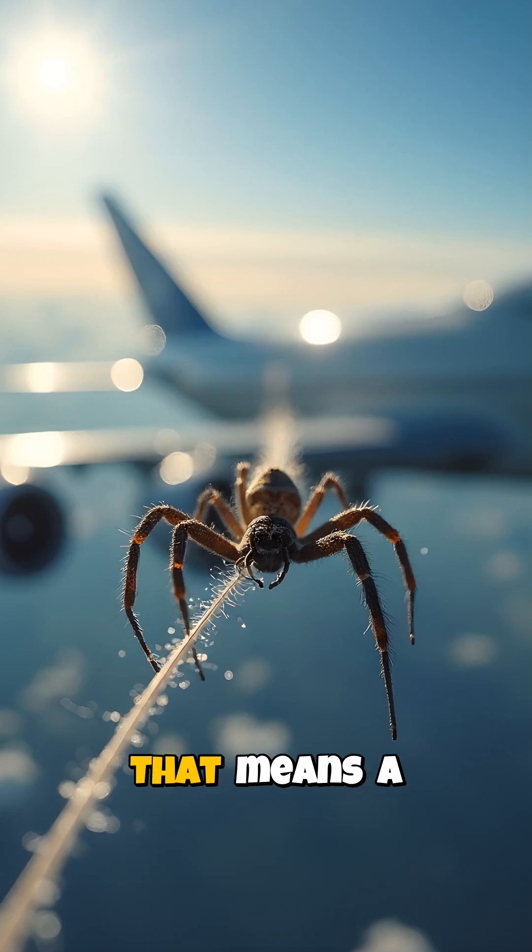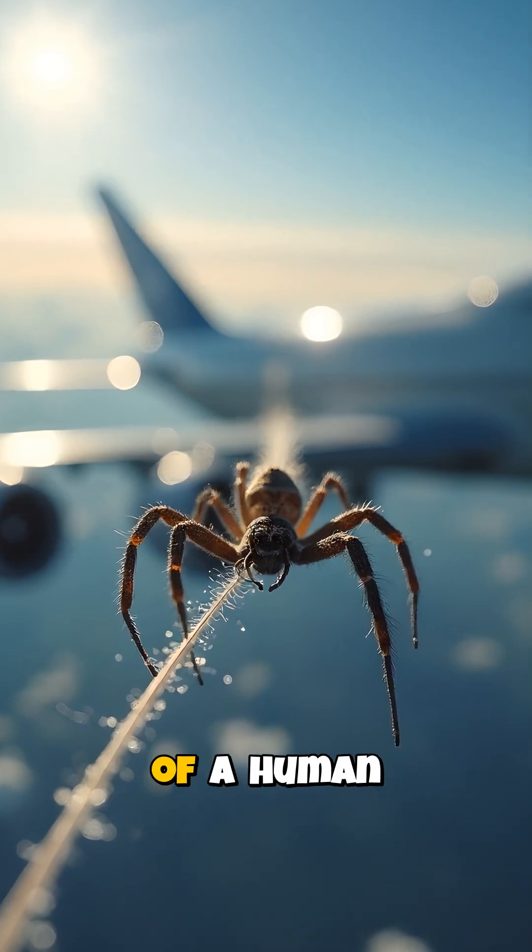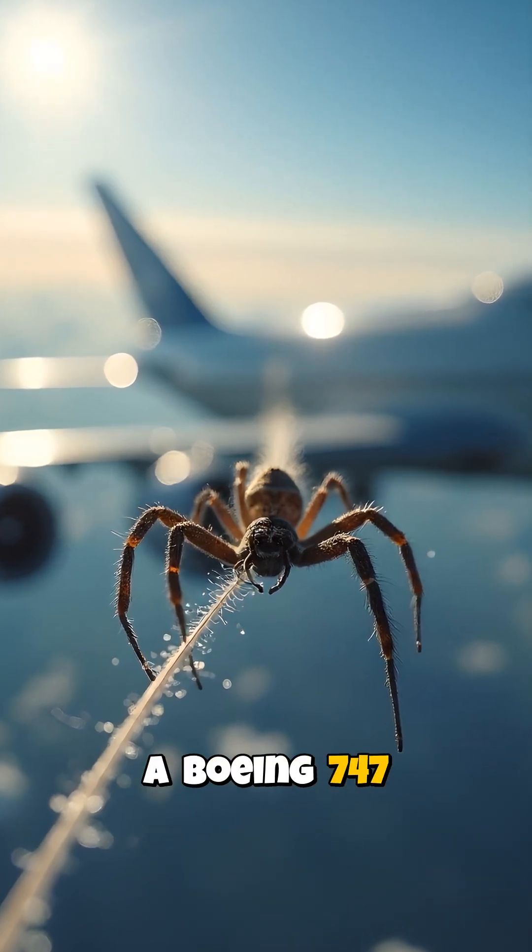up to five times stronger in fact. That means a strand of spider silk, the thickness of a human hair, could stop a Boeing 747 in flight.